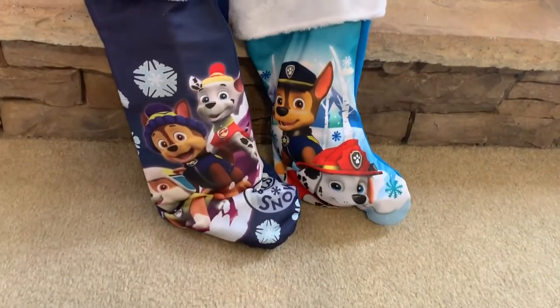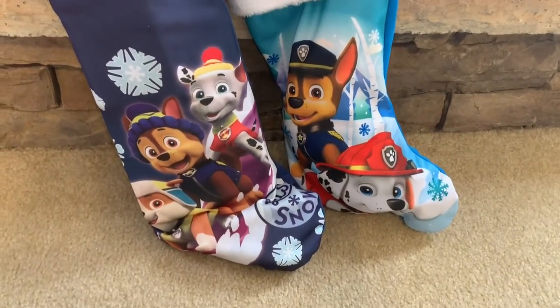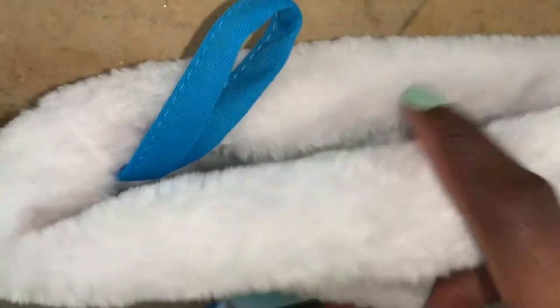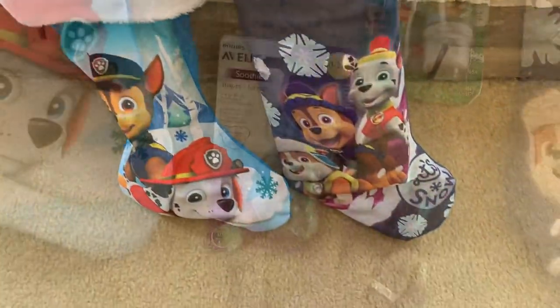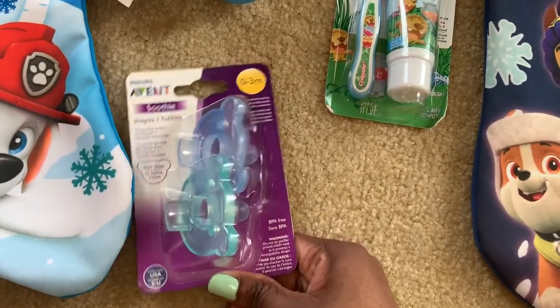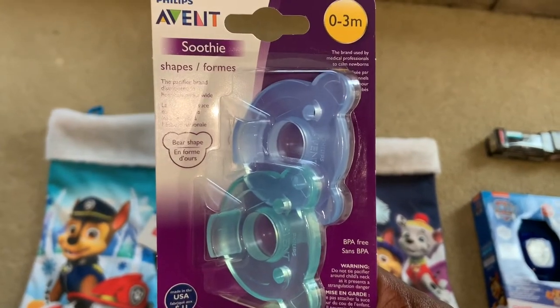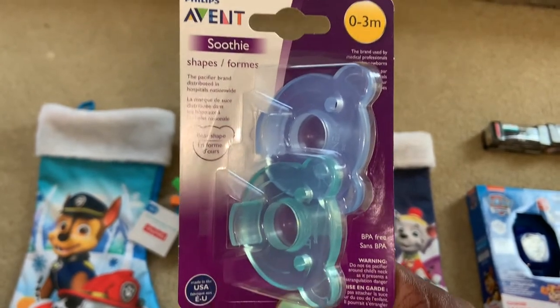So that's their stockings all stuffed with their goodies. Excuse my voice — I am still sick. And inside I'm going to show you what we put in there. Starting out with my 10-month-old and his stocking. I got these bear-shaped Avent pacifiers. Although he's 10 months, he's on the smaller side with a small mouth, so he loves these Soothie newborn pacifiers. That's what he prefers, so that's what he gets.